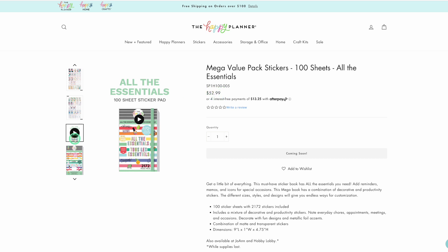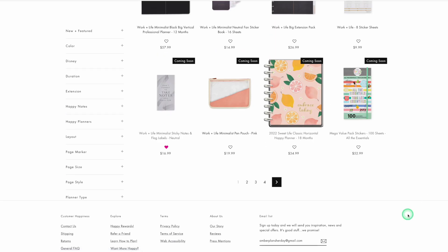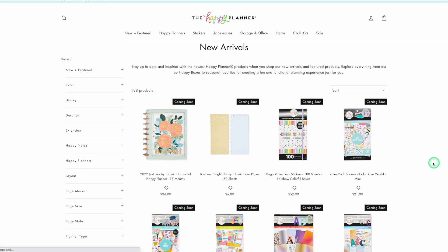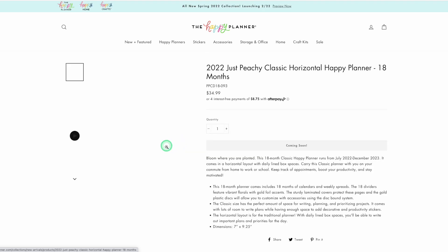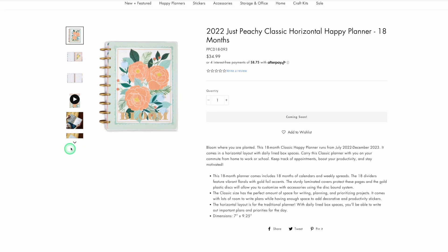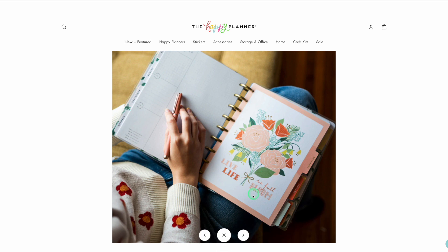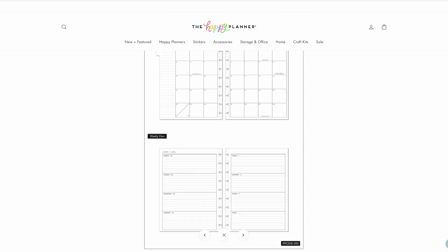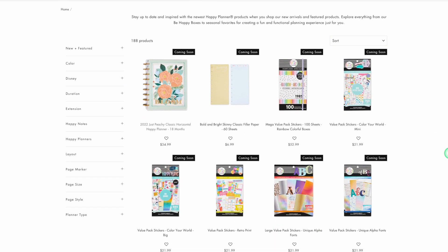You can definitely see the price increase there, which is difficult, but we knew there was a price increase. I just don't need it. Oh, there's the Just Peachy again — it has a slightly different look but still has some citrus elements, really pretty. But this one's also horizontal. I don't need a planner.